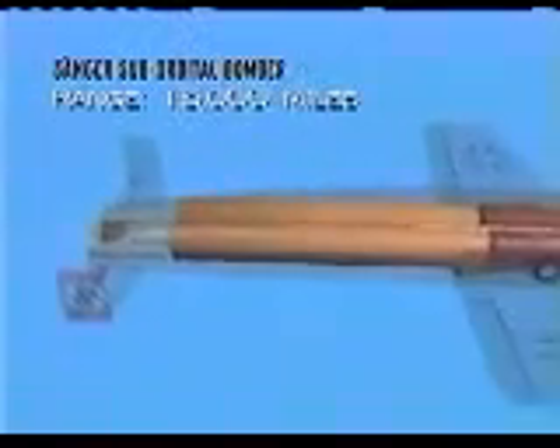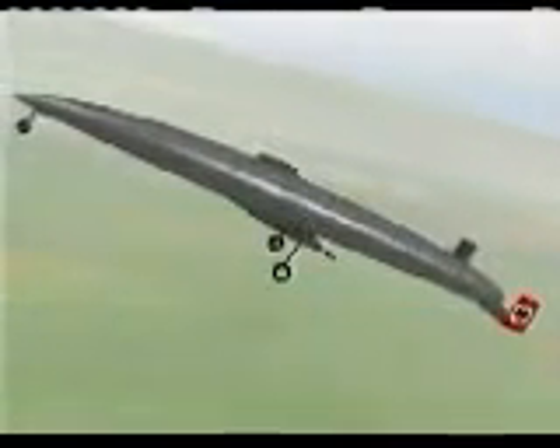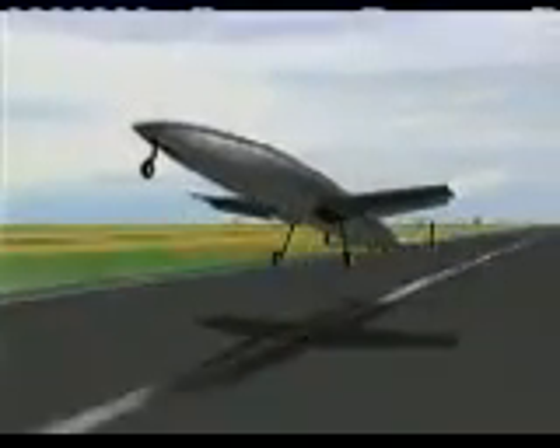Sanger's suborbital bomber was unique in several ways. His vehicle was reusable and employed a revolutionary launch system. Sanger's idea for a horizontally launched rocket plane was novel. It was reusable, it could be set up any place, and it didn't require the thousands of people needed to launch a V-2 rocket — Sanger's horizontally launched rocket could be done with several hundred people.